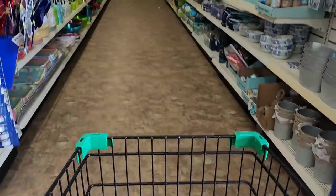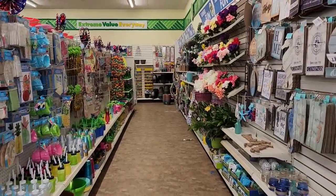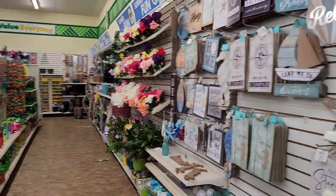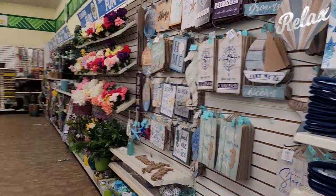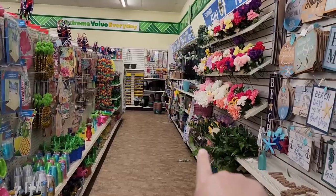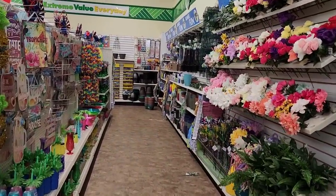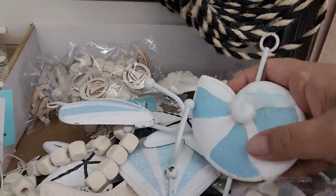Hey guys, I have a great surprise for you. I am in Burlington, North Carolina. I drove four hours from home to come to one of the largest Dollar Trees. So it looks like here we have shore living to our right, all of summer here to our left, and spring is down there. I'm going to dig in a little deeper to see what this store has.